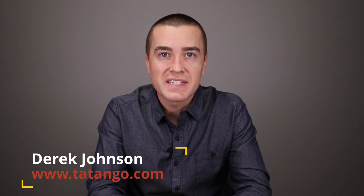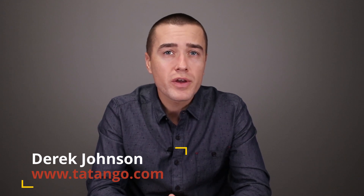Hello everyone, Derek Johnson with tatango.com. Today I'm gonna be walking you through an RCS experience from Best Buy. This is on the Samsung device. They have a chatbot directory which allows consumers to find RCS chatbots to interact with.